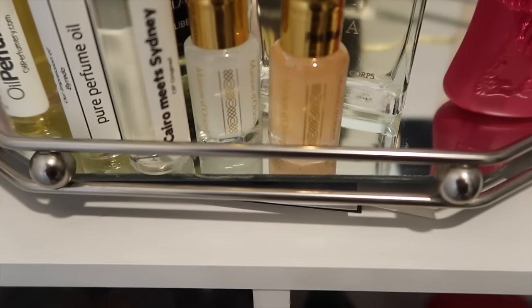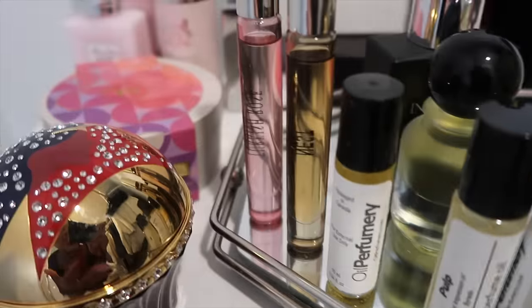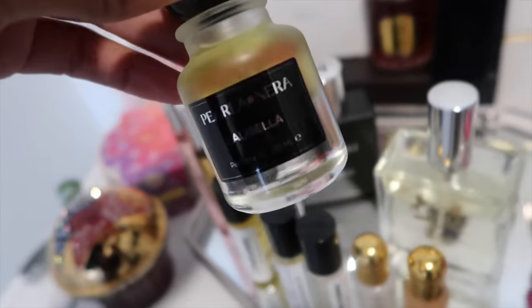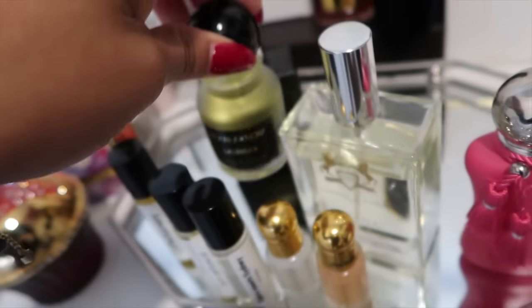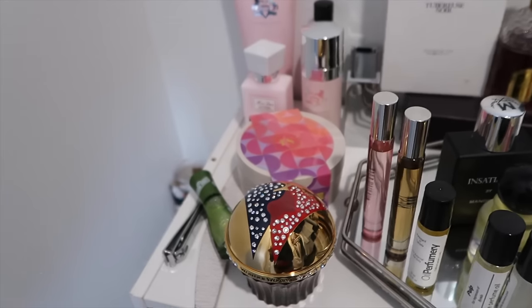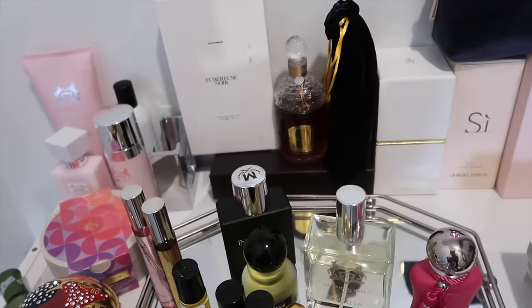Up here are my fragrance oils: Maison de l'Orient, Oil Perfumery, Nest, Perla Nera, and my Delena body oil. That's pretty much my entire collection. If you've made it this far, huge thank you!